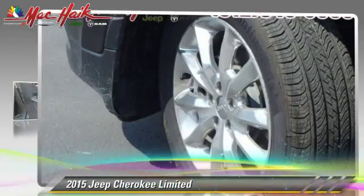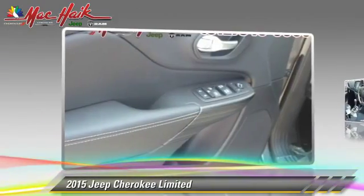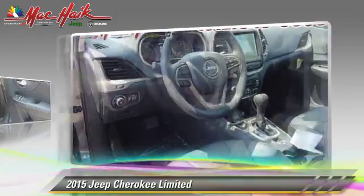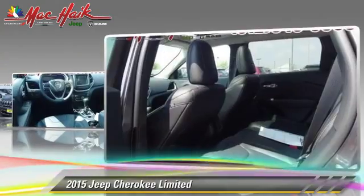Powered by a 2.4-liter four-cylinder engine with an automatic transmission, this vehicle is well-equipped. This Jeep features a rear spoiler, heated power mirrors,